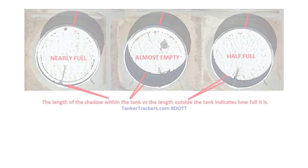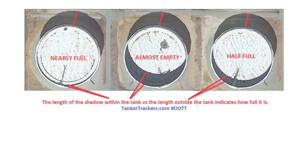If experts can spot a change in the shadow length, they can provide insight on whether that ship offloaded in port or even at sea in a ship-to-ship transfer.